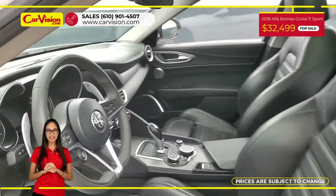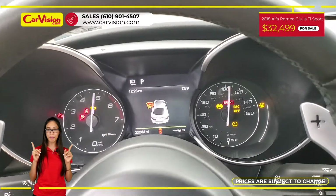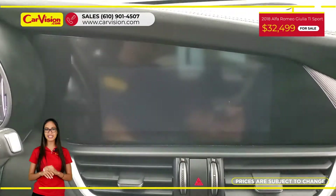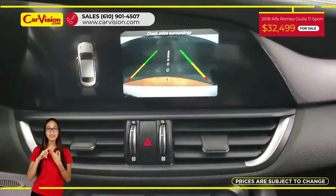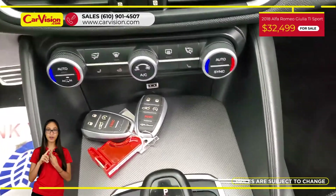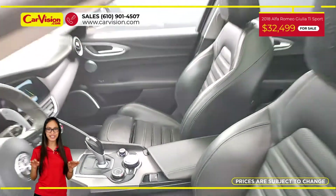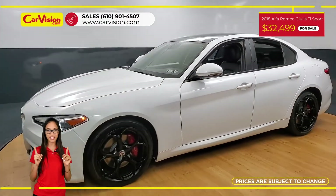This vehicle has $7,595 in factory options or packages. Among its amazing equipment, this car has dual panel sunroof, remote start, premium sound system and TI Sport all-wheel drive package and many other features. The vehicle is in excellent condition after a 118-point inspection.